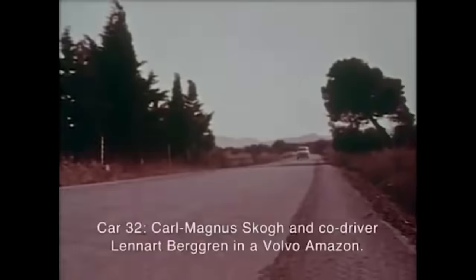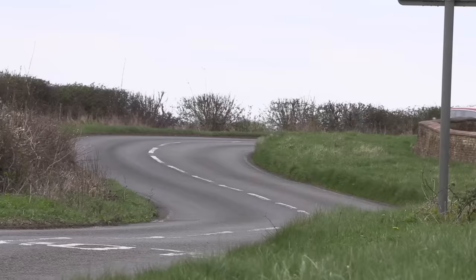Amazons were very successful in rallying — they won twice in the Acropolis rally, for example. But the 123 GT wasn't created for that; it was created towards the end of the production run. I think in 1968 — they were only made for two years, the GTs.